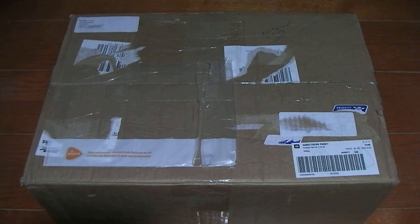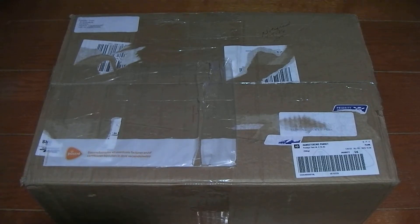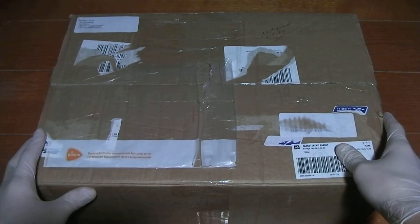And they come in all sorts of languages too — Dutch, German, English, and I think Japanese, possibly Italian. Anyway, the point is, I've got this great big box from that website, and we're going to open it up and see what's inside.